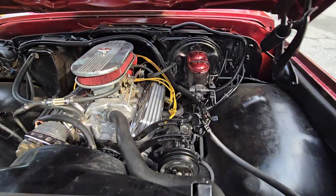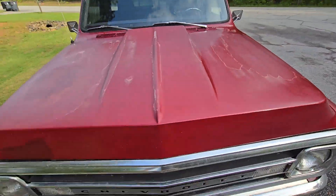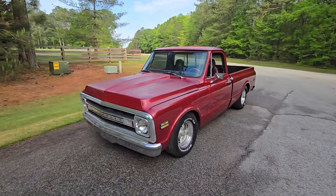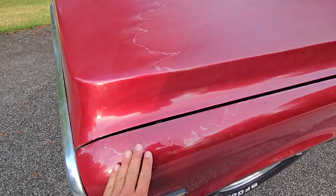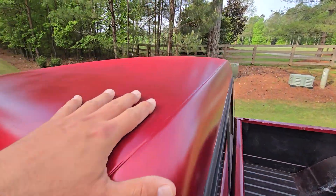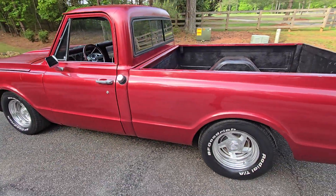Power steering works great. Power brakes. The body is very straight — it's got a shop truck, faded look. I call this a shop truck paint job. It used to have a nice paint job but it's all faded, consistently around the truck. Looks like a little bit of even rattle-can touch-up on the top, and man it pulls off the shop truck look perfectly.